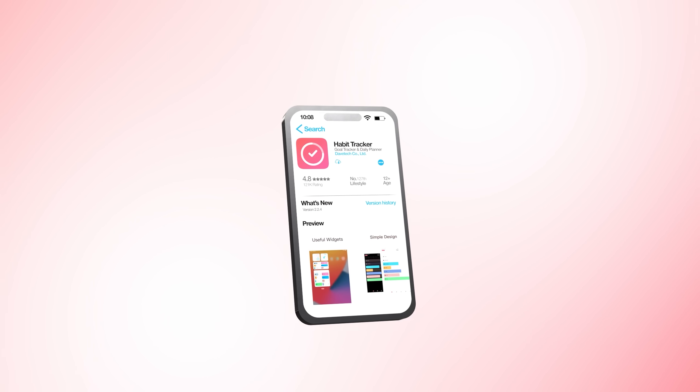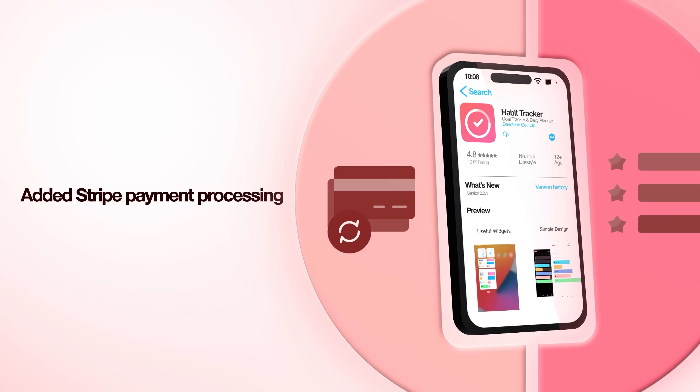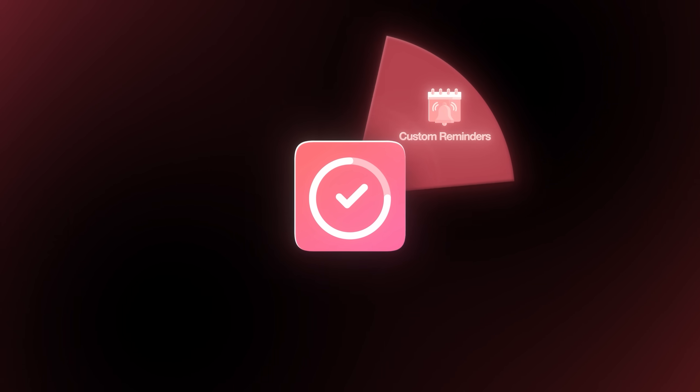What if I told you that anyone could create an app just like this too? I took this popular habit tracker app, copied all of its features, added Stripe payment processing to make money right away, and I did all of this without knowing how to code. Custom reminders, progress tracking, streaks — everything the original $170,000 app offers is here in my version too.